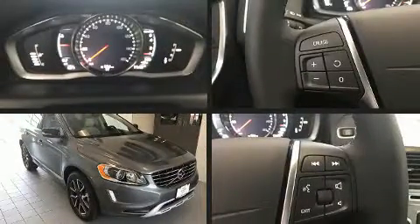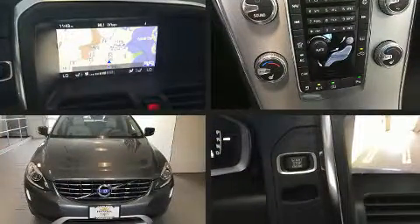Come test drive this 2017 Volvo XC60. A turbocharger is also included as an economical means of increasing performance.